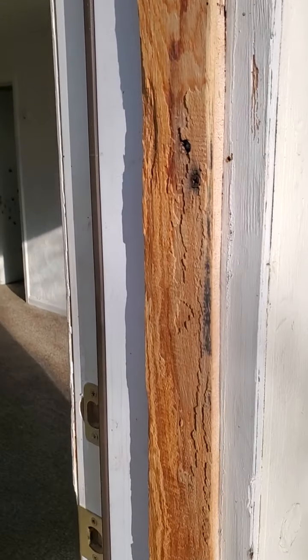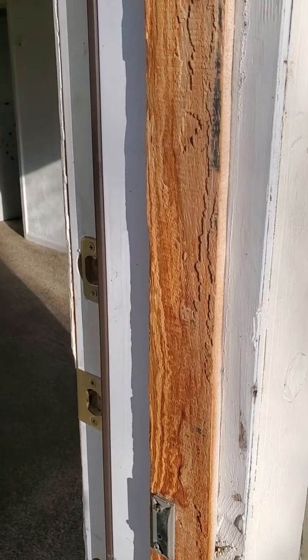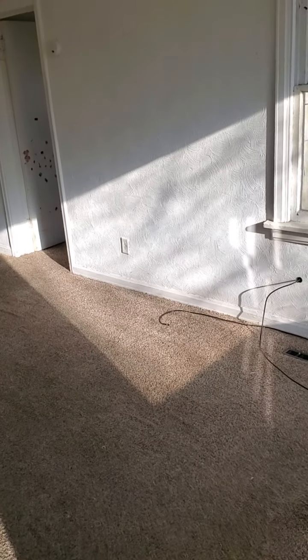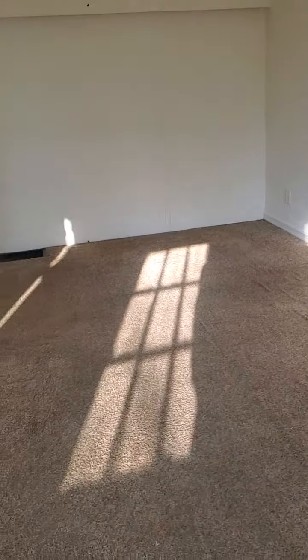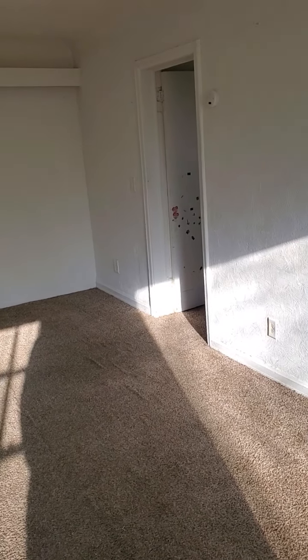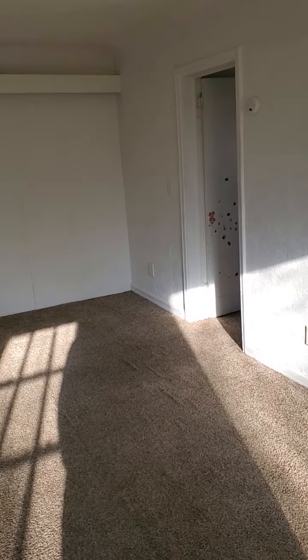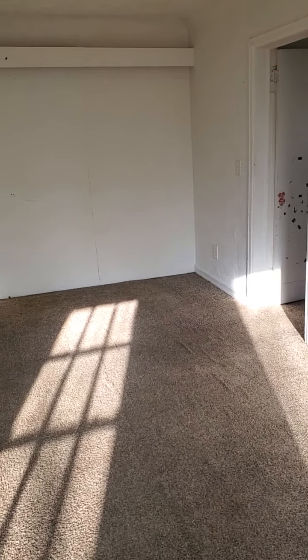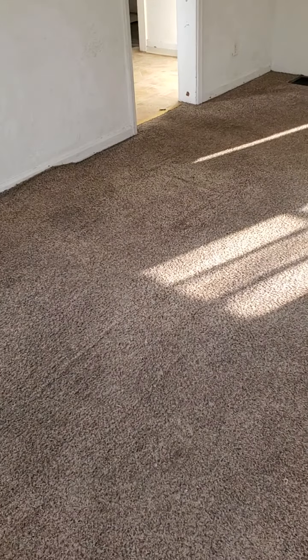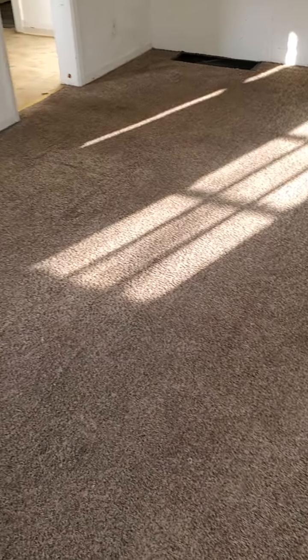Somebody didn't take very much time painting the door. The stop for the door jam — somebody must have broken it off — and they replaced it with a cedar fence picket. Walking in, it's fairly rough.